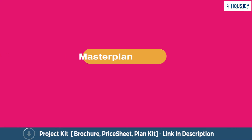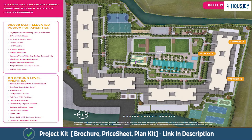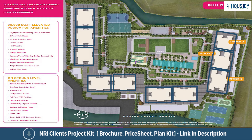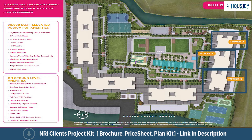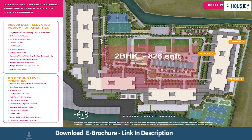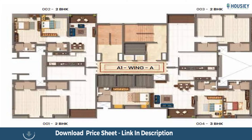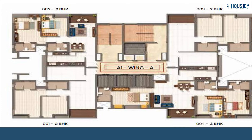Let us now have a look at the master plan. As you can see in the image, this is the master plan of the project. There are 10 towers, out of which 3 towers are launched as of now, with 2 BHK of 828 square feet and 3 BHK of 1,160 square feet usable carpet area. This is the typical floor plan — each floor has 4 flats with 4 lifts and 2 staircases.